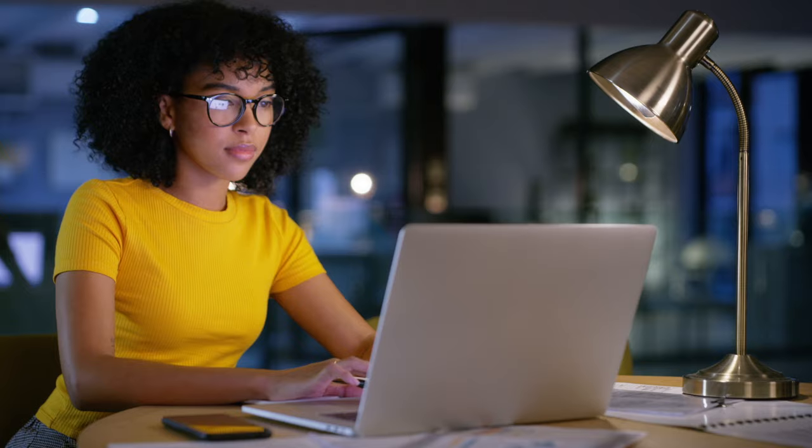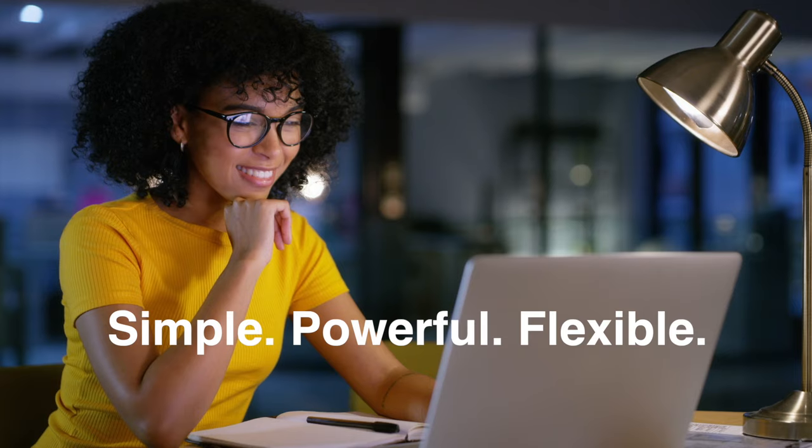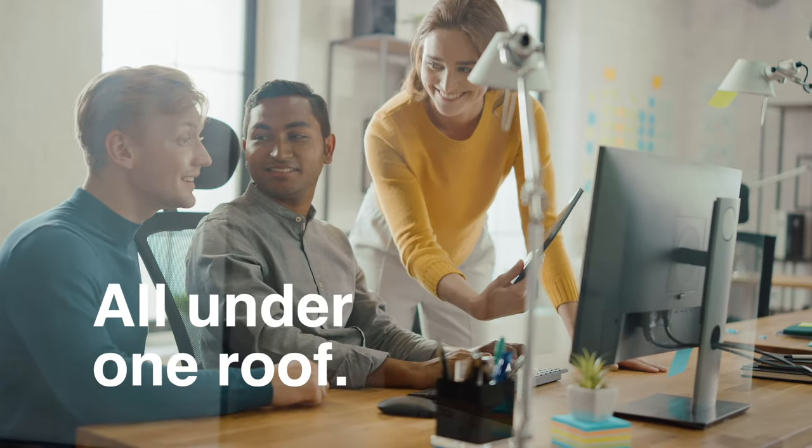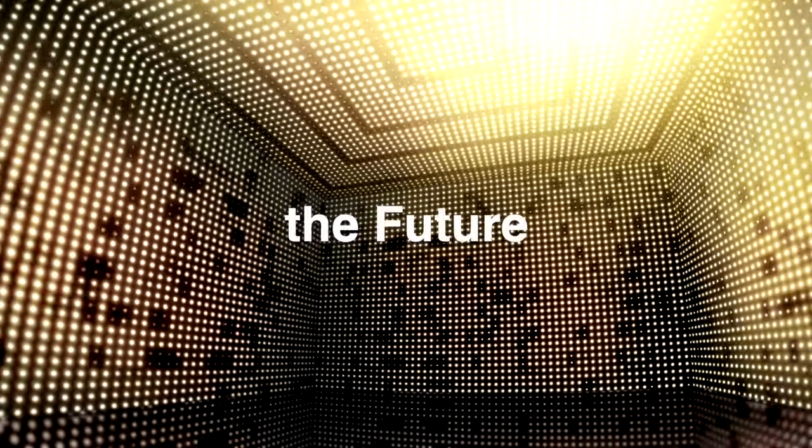This is the way a music business administration platform is supposed to work: simple, powerful, flexible. All the tools and support you need under one roof and tailored to your processes. Don't you think it's time to upgrade the future of your business? Upgrade to SR1 from Exactuals.